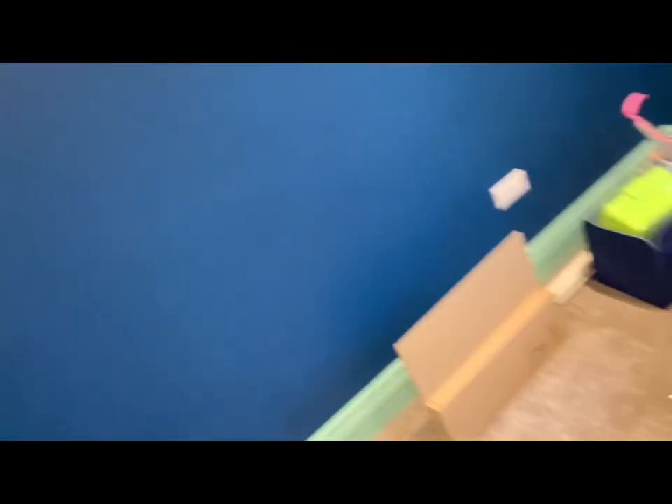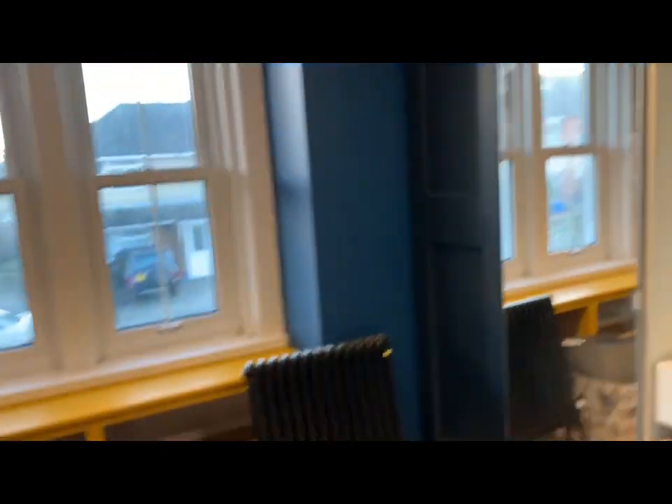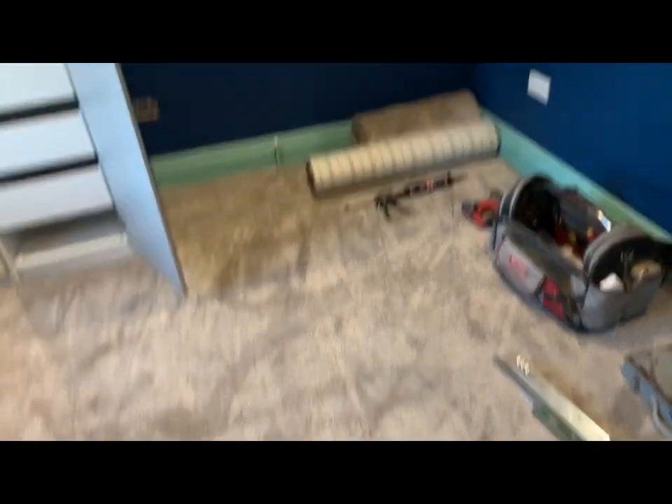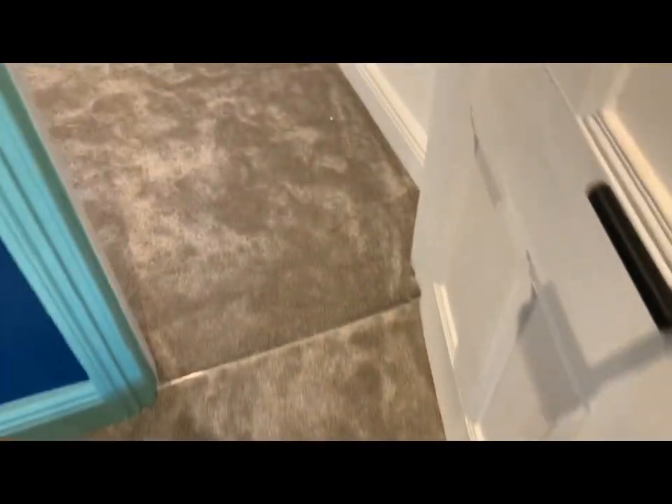So this is Thursday. We have been moving a lot of stuff in. And as you can see, we now have carpets. Oh my God, I cannot believe how much nicer it feels and how much closer it feels to us actually moving in here. We have carpets down and they are so nice.